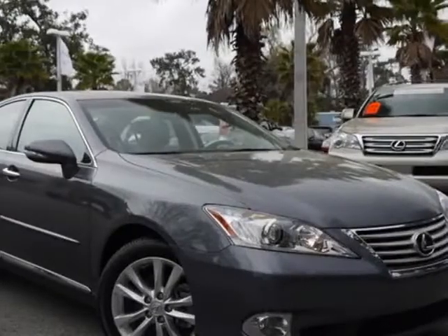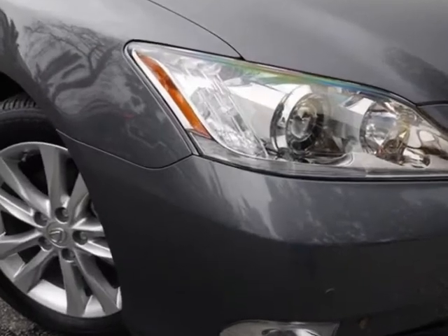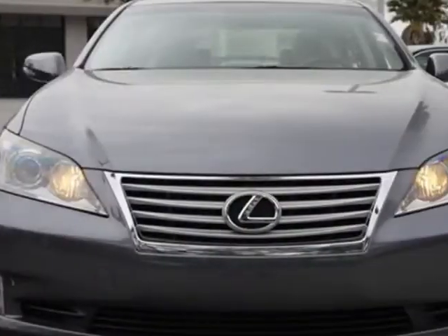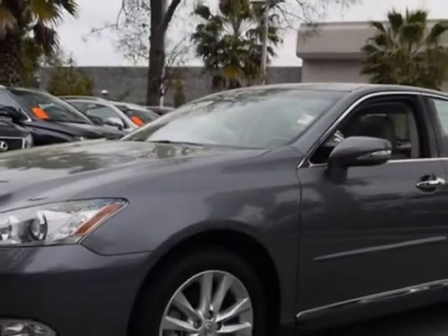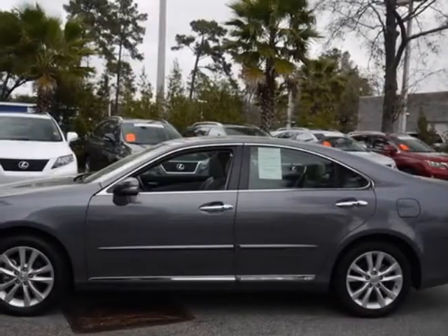Take a look at the certified pre-owned 2012 Lexus ES350. Carfax has certified this ES350 as having one owner. This ES350 has just under 14,000 miles. For your protection, a warranty is available for this vehicle.